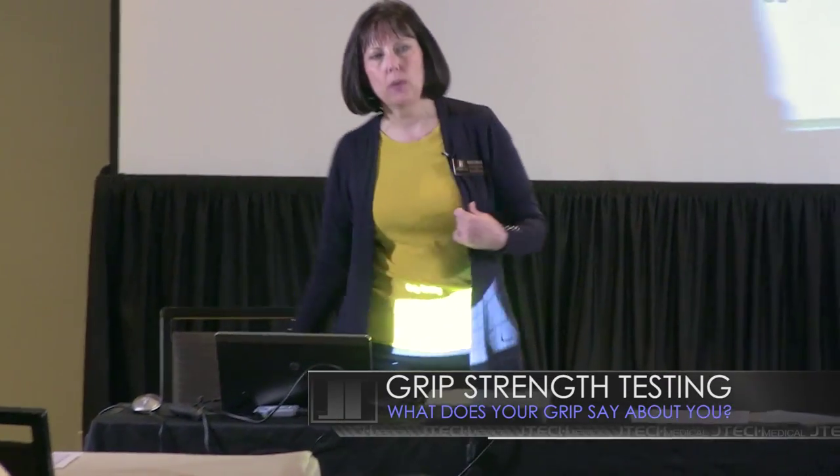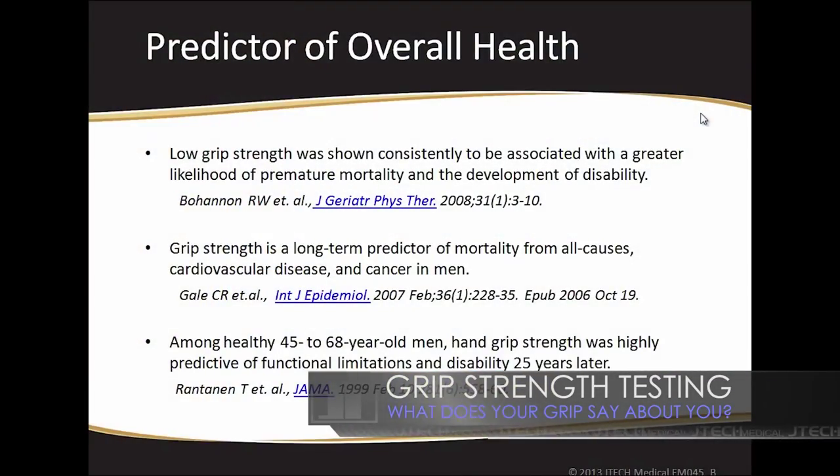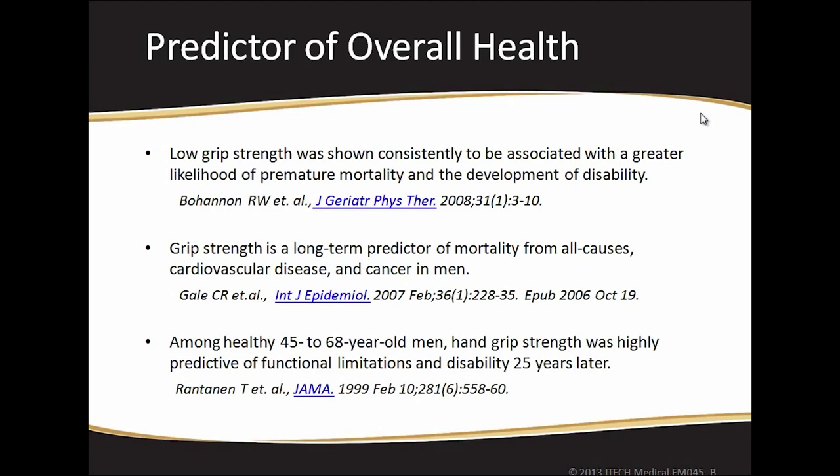Almost everything that we do involves grip of some sort. Low grip strength was shown consistently to be associated with a greater likelihood of premature mortality and the development of disability.